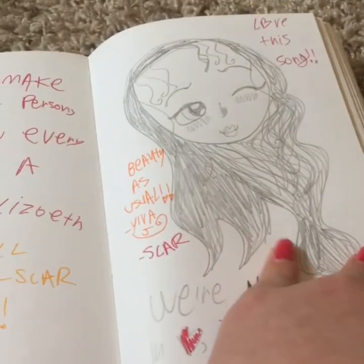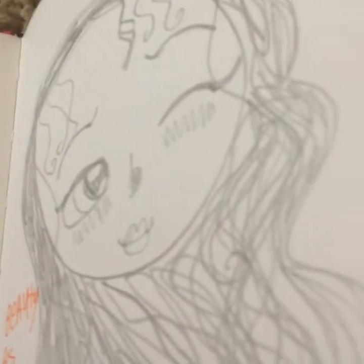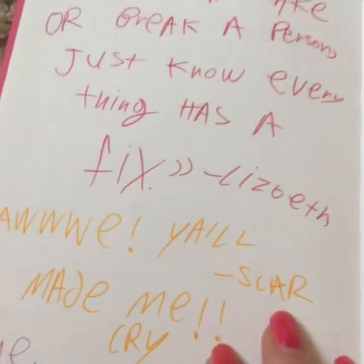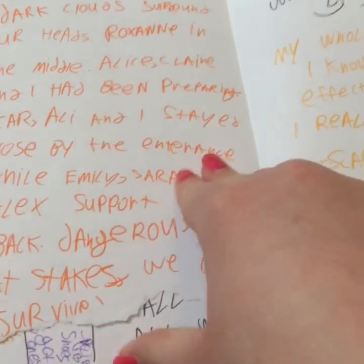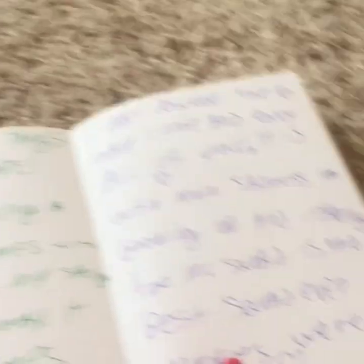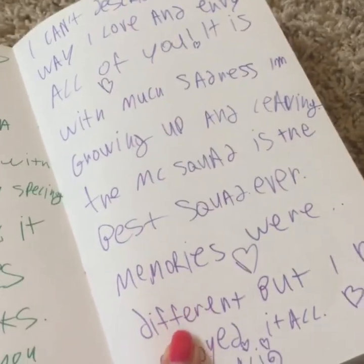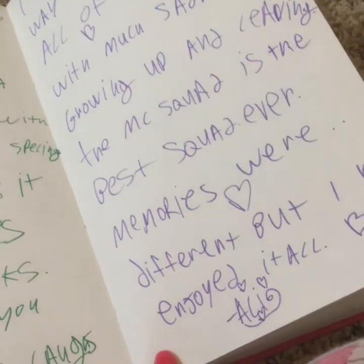I did this yesterday — love this song. 'We're not in love — just a story, share a story.' It's Dark Side — I was listening to it yesterday with headphones as I was finishing the book, and yeah, I just love that song, it always inspires me. 'Friends can make or break a person — just knowing even, everything has a fixed.' 'If you could go to the past, what would you change?' Scarlett went on a full cry session because of that. 'I can't deserve the love, the way I love and envy all of you. It is with much sadness I'm growing up and leaving the MC squad.' The MC squad is the best ever — memories were different, but I enjoyed it all. And then so these are all goodbyes, because these are the last pages.